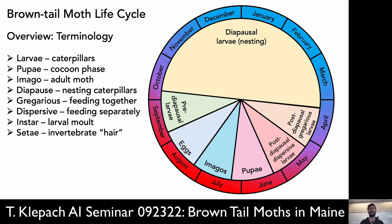Here's the life cycle here in New England. First, some terminology — I'll assume there are no biology students here. A larva just means when it's a caterpillar, and that's the stage we're going to be focusing on. Then pupae — this is when it goes into a cocoon. And then the imago or adult moth will emerge. There is a phase in the life cycle called diapause, when the larvae form an overwintering nest.